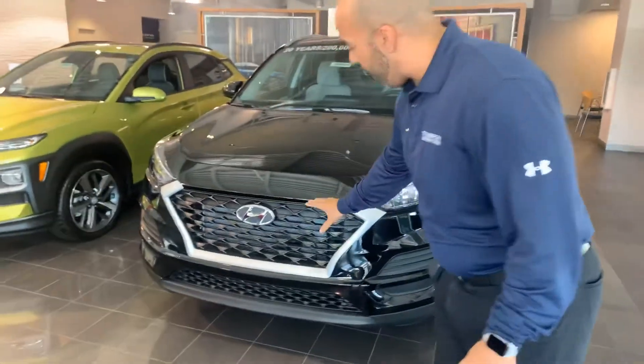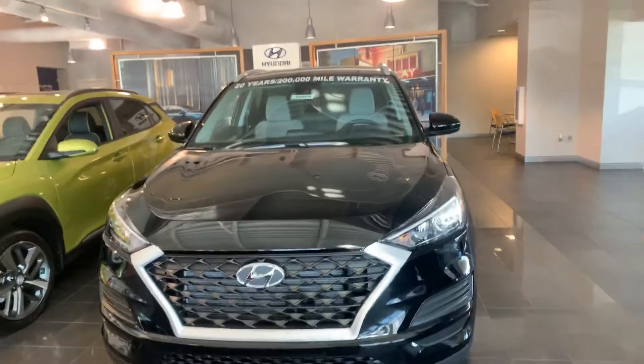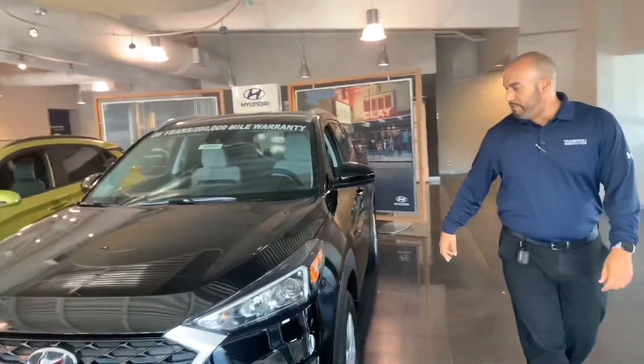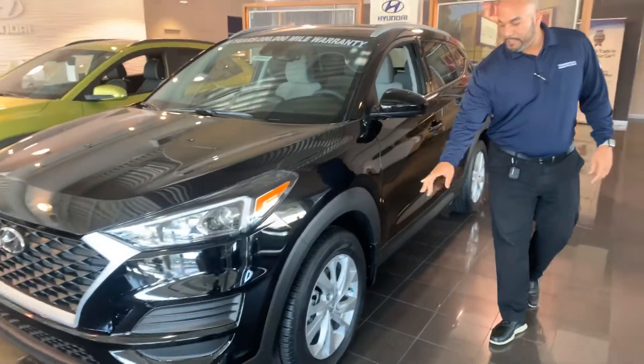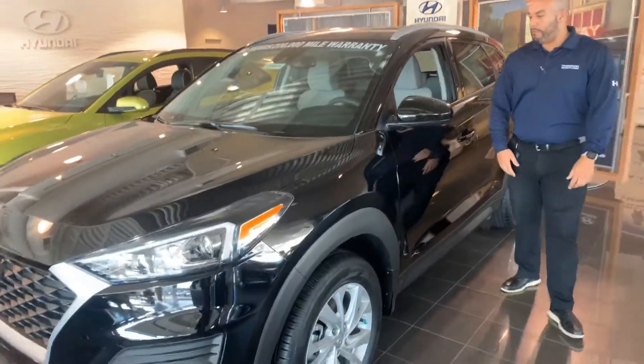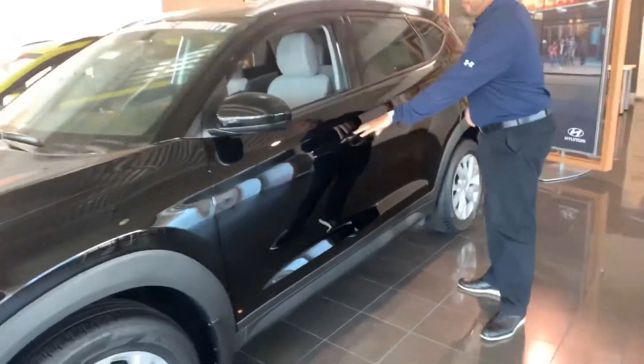Here in the front, we have a beautiful cascading honeycomb grill with the wraparound headlights. This is a value edition Tucson with the black exterior and the gray interior, nitrogen filled tires, premium alloy wheels, a ton of safety features. We got blind spot detection and keyless remote entry.